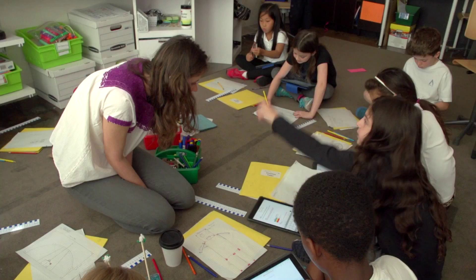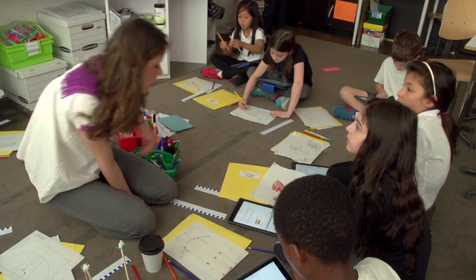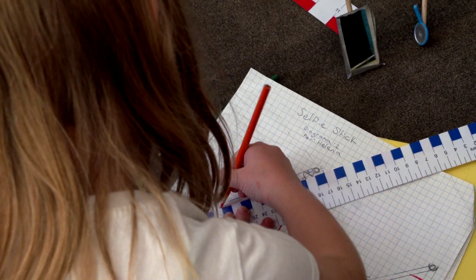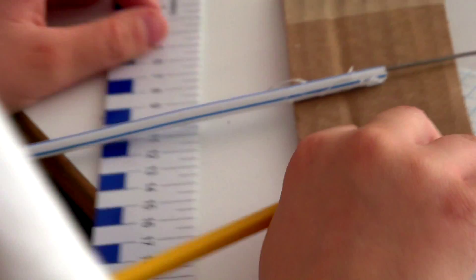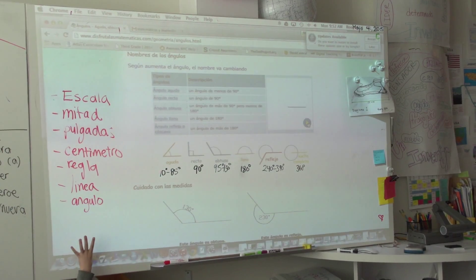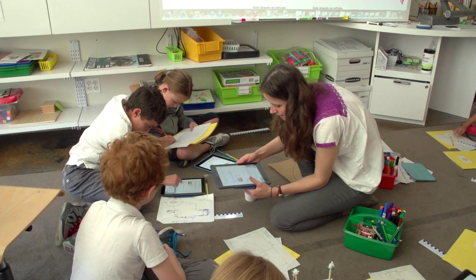We literally taught our whole curriculum of geometry and measurement for third grade within this unit, without ever having to say to the kids, 'We're doing a geometry unit, and here's your pre-test or post-test.' None of that. And they all know it now — they can identify their angles, tell you what a perimeter is. And they couldn't do that three weeks ago; it was all brand new material to them.